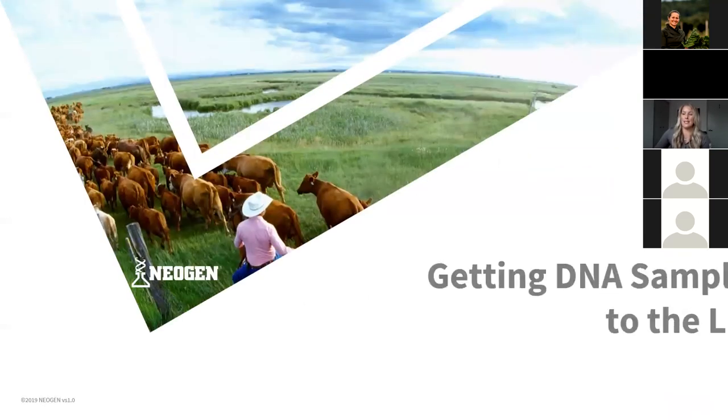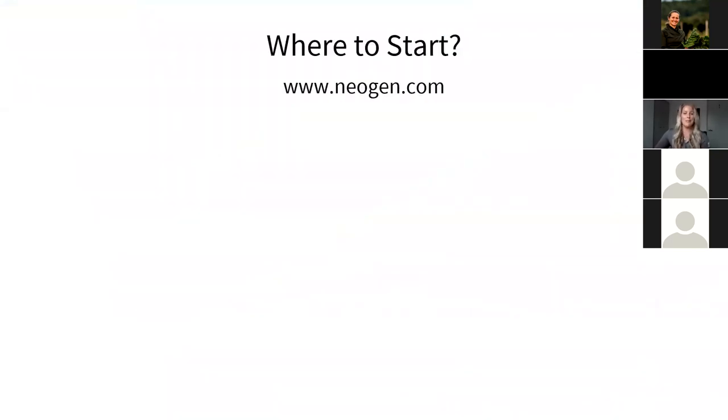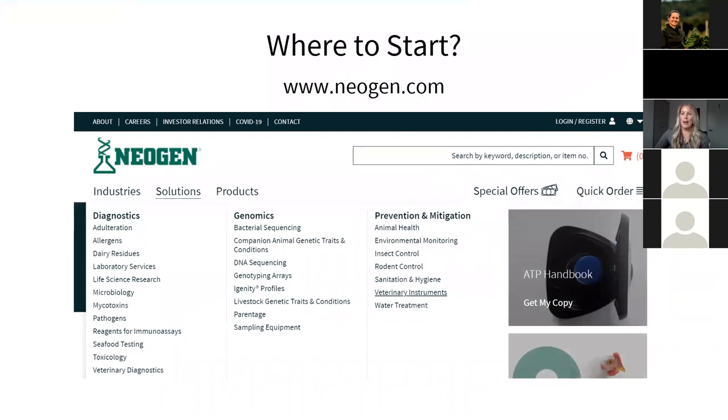When you actually want to test, how do you get the samples to the lab? Best place to start is our website at neogen.com. Navigate there to order your sampling equipment. First thing is to register an account. Once you have an account, you can place your orders, set your address, and get started. Then go down to sampling equipment and pick either one of the two sample collector types I'll talk about. Once you have the equipment, you can get started.